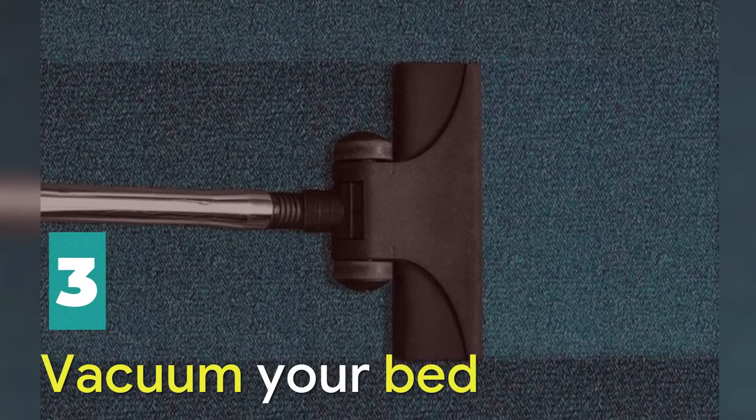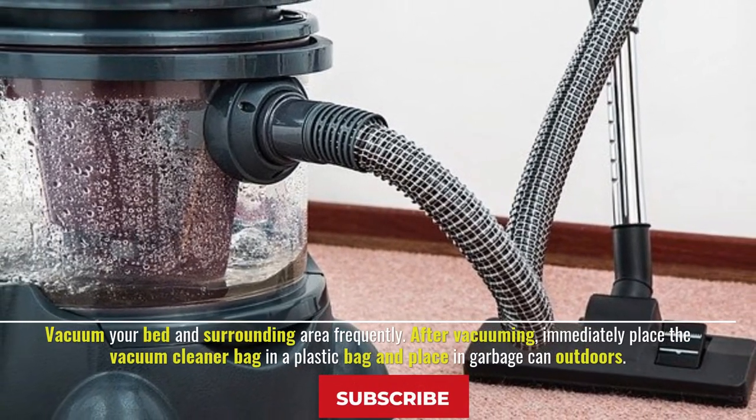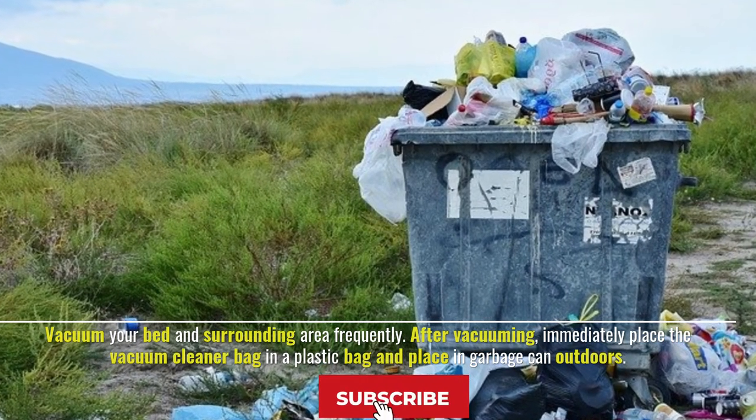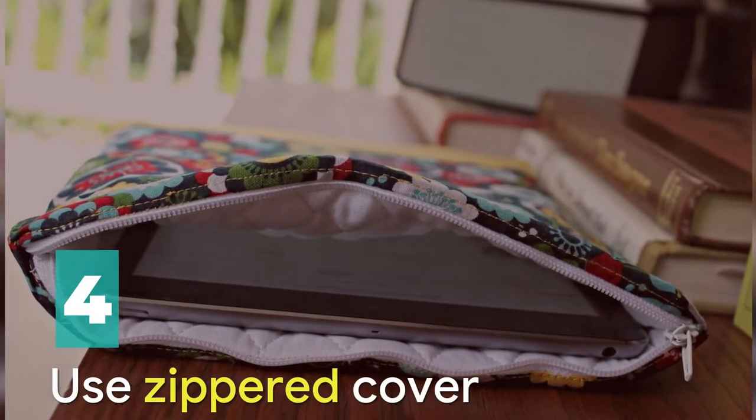Number three: vacuum your bed. Vacuum your bed and surrounding area frequently. After vacuuming, immediately place the vacuum cleaner bag in a plastic bag and place it in a garbage can outdoors.